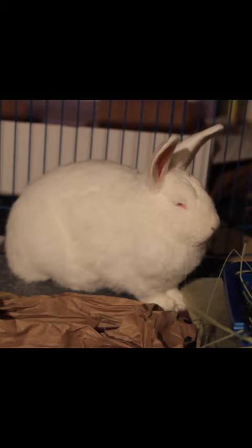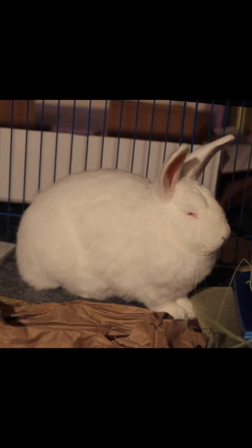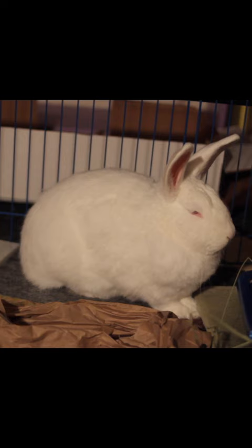If you ever see a rabbit sitting like this, it might mean that they're feeling pretty sick. Rabbits are pretty good at hiding when they're not feeling well, so sometimes it's these really subtle signs that'll clue you in.